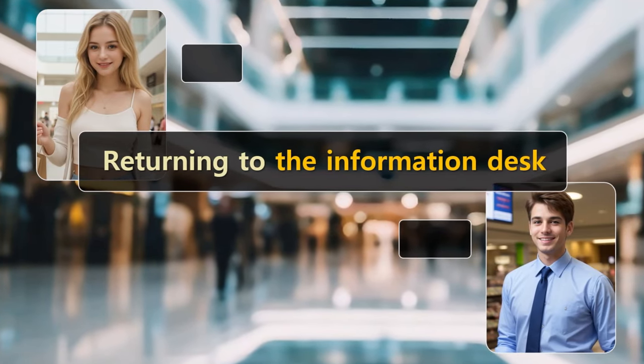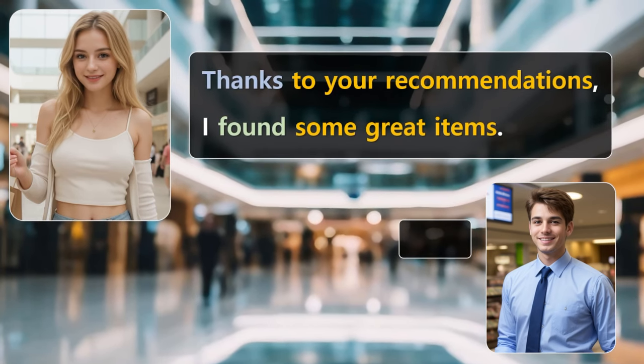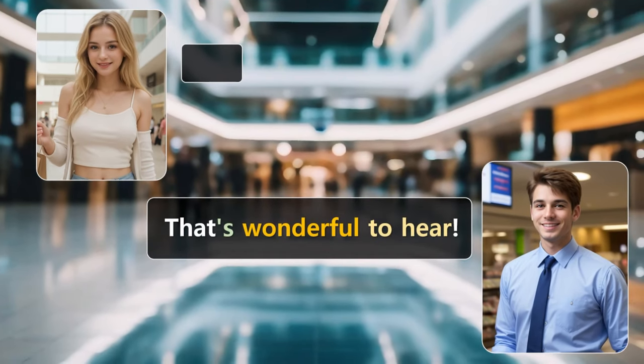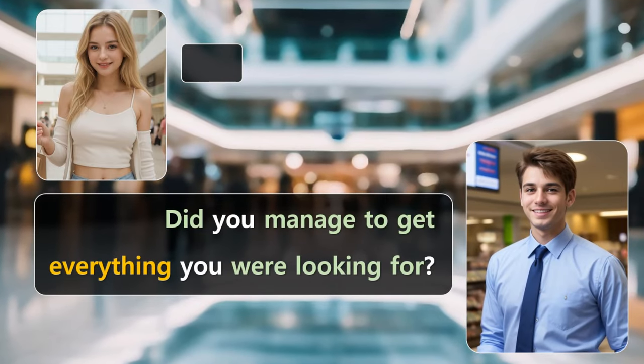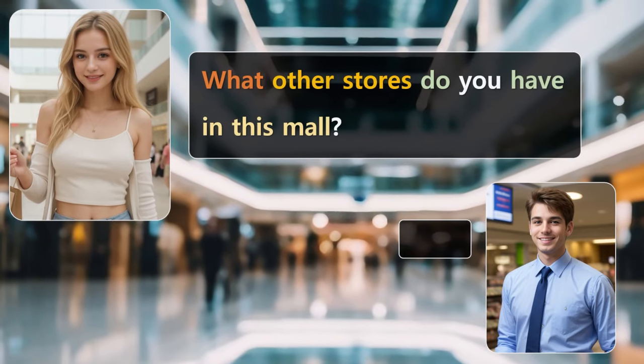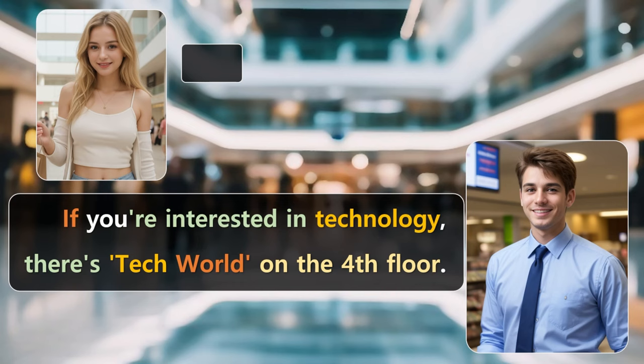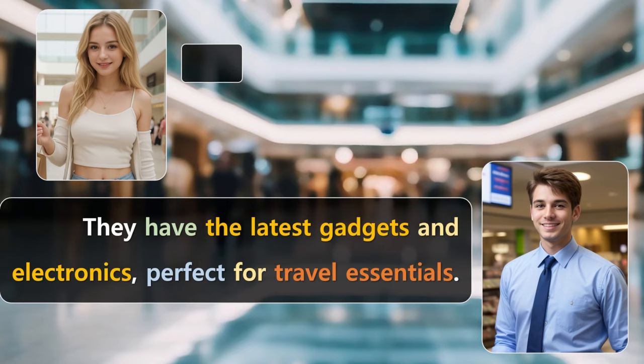Returning to the Information Desk. It's nice to see you again. Thanks to your recommendations, I found some great items. That's wonderful to hear. Did you manage to get everything you were looking for? Yes, I did. I'm really happy with the dress and shoes. What other stores do you have in this mall? We have a wide range. If you're interested in technology, there's Tech World on the fourth floor. They have the latest gadgets and electronics, perfect for travel essentials.